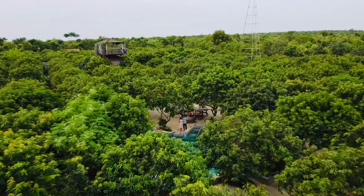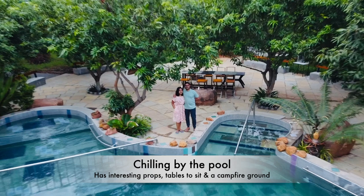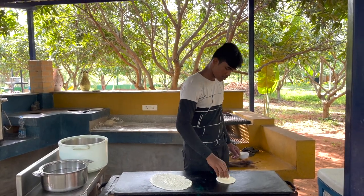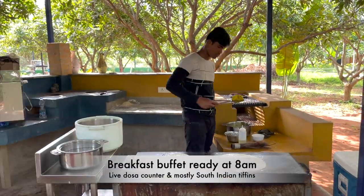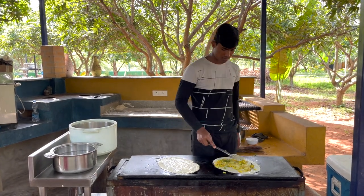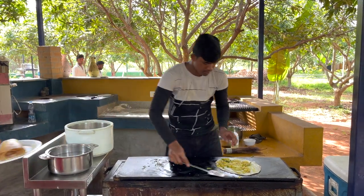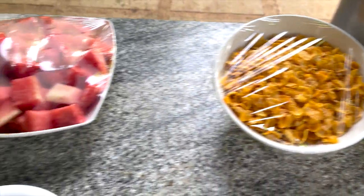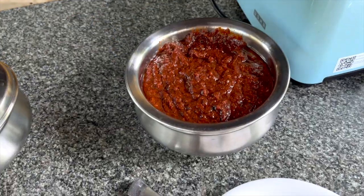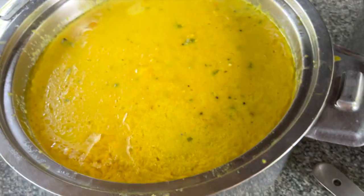After a good night's sleep, we went for a morning walk and now reached the pool area and goofed around for a bit. It's time for breakfast now and we have ordered one each of plain dosa, masala dosa and onion dosa. The buffet also has cornflakes, fruits, bread and jam and a variety of South Indian tiffins. The chutneys and puri curry were too good.